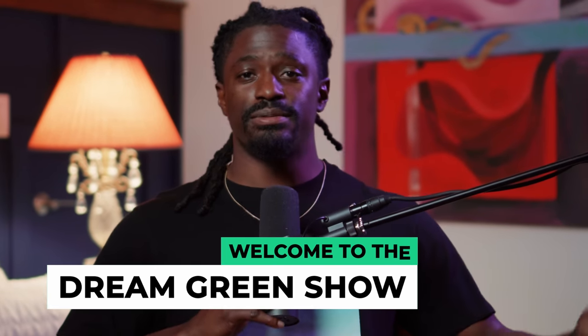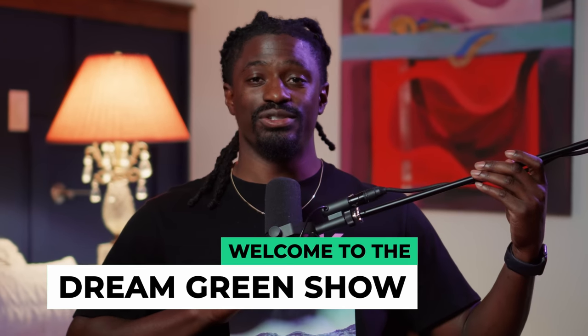Hey, what's up YouTube, I'm Zeke and welcome to the Dream Green Show. This won't be a long video, but something happening inside of my dividend portfolio that just doesn't happen all the time. This type of thing happens maybe once every blue moon — it just doesn't happen to every investor, and it happened to me.